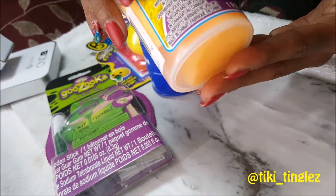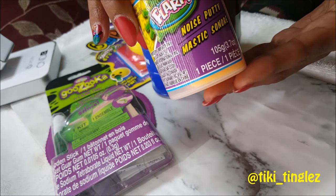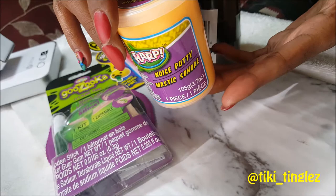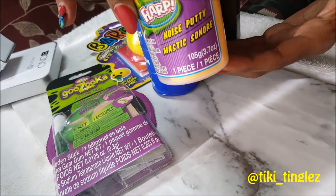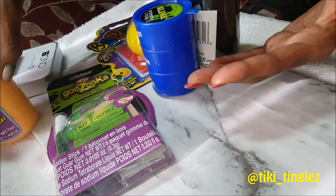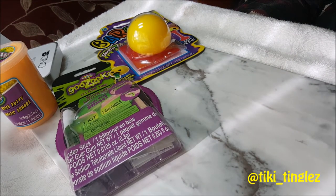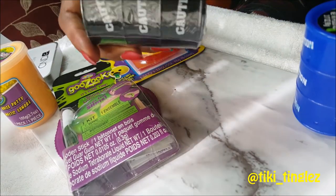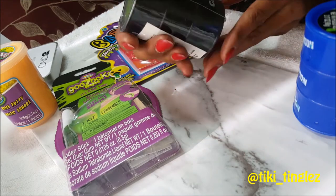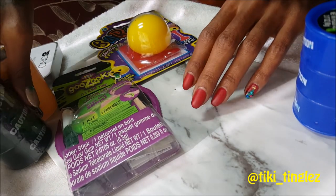The first thing we have is Flarp noise putty. This is going to be a great tingle video — I can imagine all kinds of cheers and thrills with this one. They have it in all kinds of different colors. I chose black because it looks like sludge, so it's going to be really cool to play with.